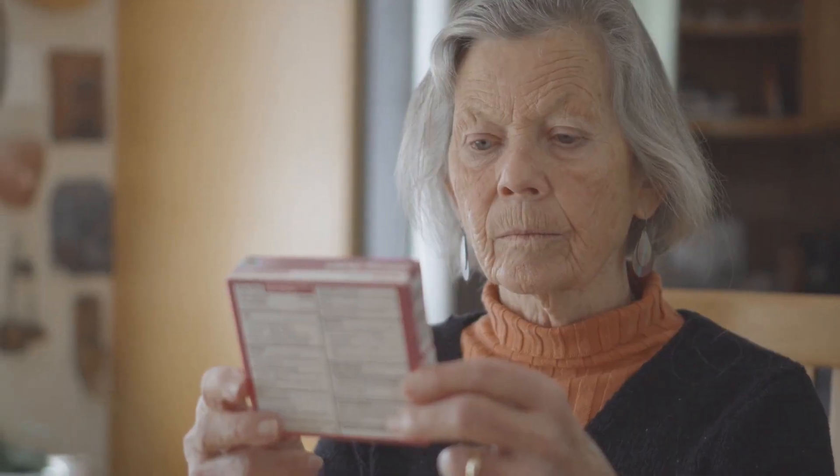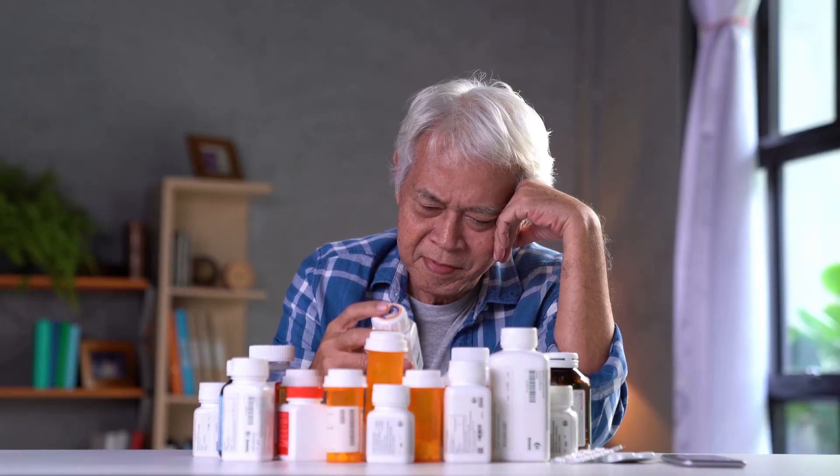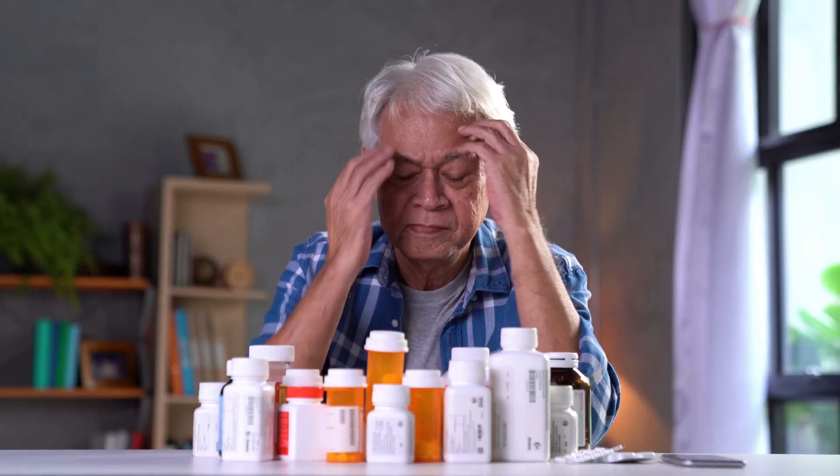How would you feel if the medicine you are taking has a warning label that tells you it can lead you to death? And how would you feel if you keep getting confused with the many, many different medicines that you have to take?